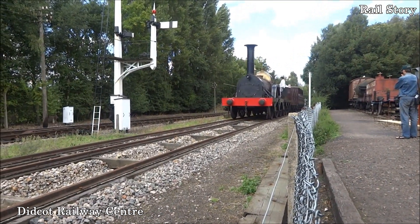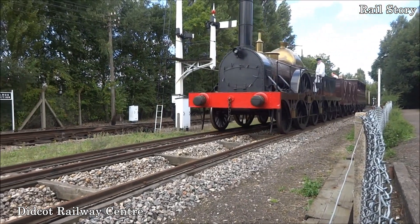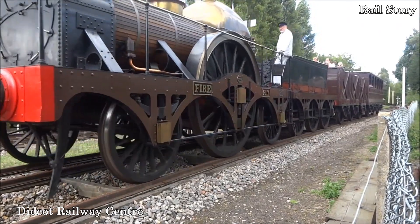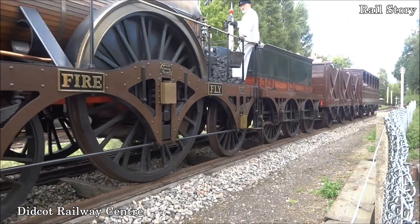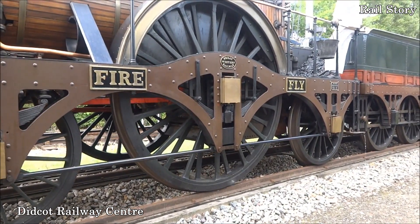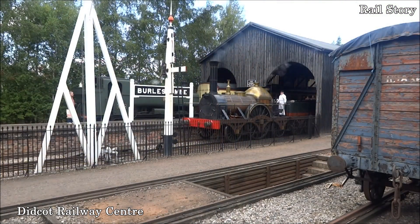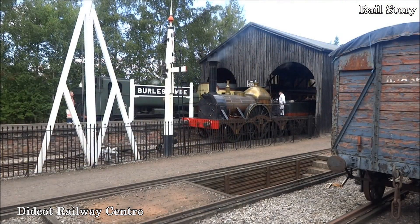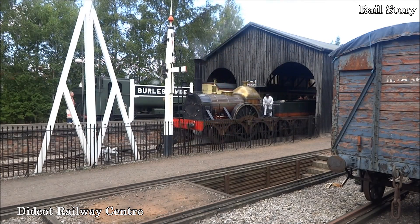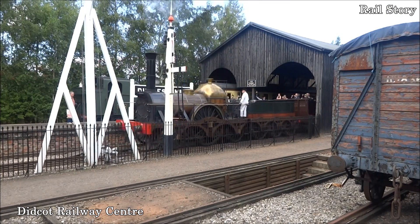One of this class, the Phlegathon, which had been built in Leeds, worked the first royal train on the 13th of June 1842, carrying Queen Victoria and Prince Albert from Slough to Paddington Station in London. The train left at 12 noon precisely and was driven by Daniel Gooch in person. Brunel, of course, was also on the footboard.